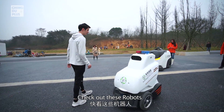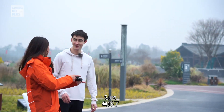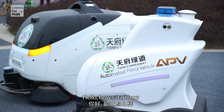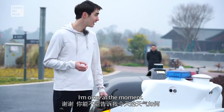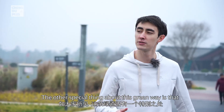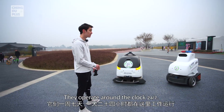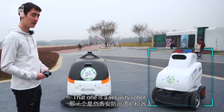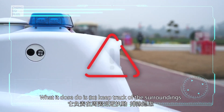Check out these robots! The other special thing about this greenway is that it's got two autonomous robots operating here around the clock, 24-7. One of them is a maintenance robot in charge of cleaning — as you can see it's got sweepers. That one is a security robot; it keeps track of the surroundings as well as the environment. I even had a quick chat with it: it told me it's cloudy today.